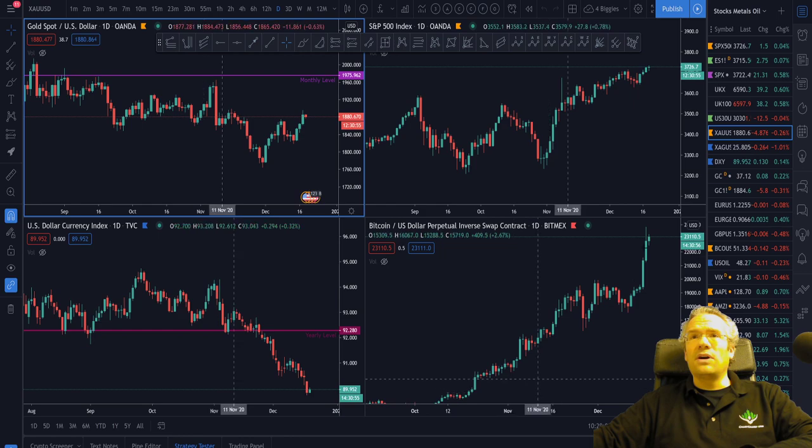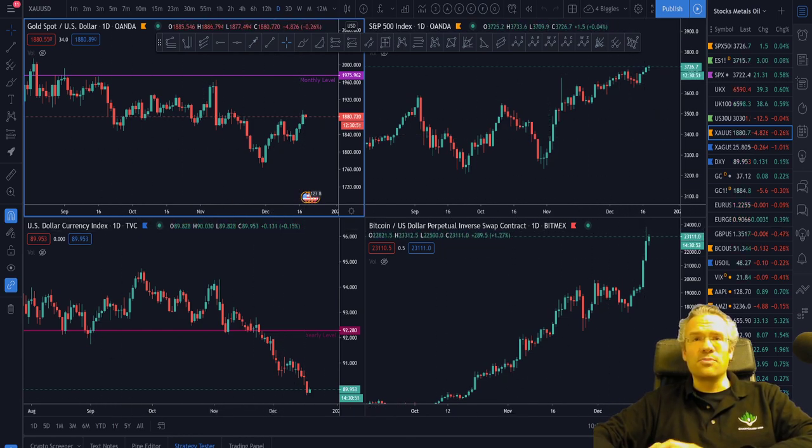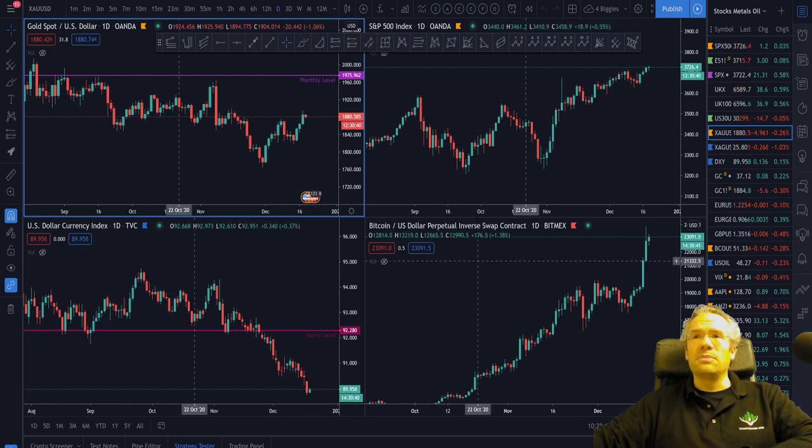I also like to have a nice window comparing all four things — you can do this on TradingView, which is the program that we use. This way I have an overview of what other markets are doing, including the dollar, SPX, gold, and Bitcoin itself.